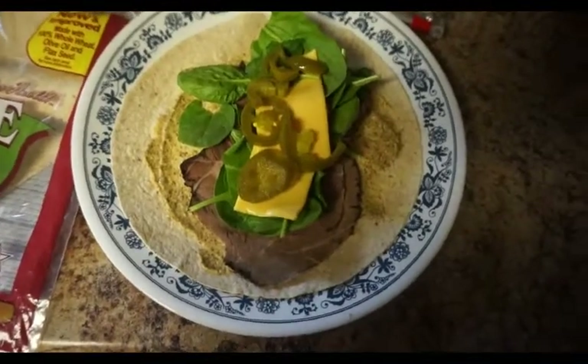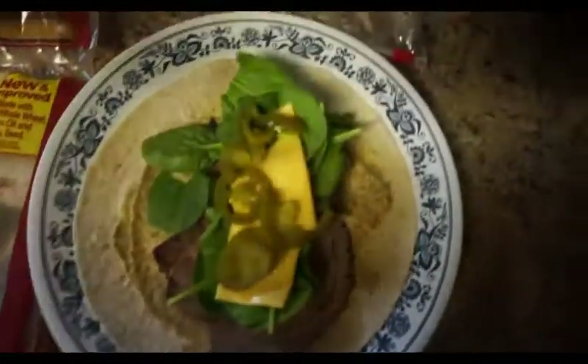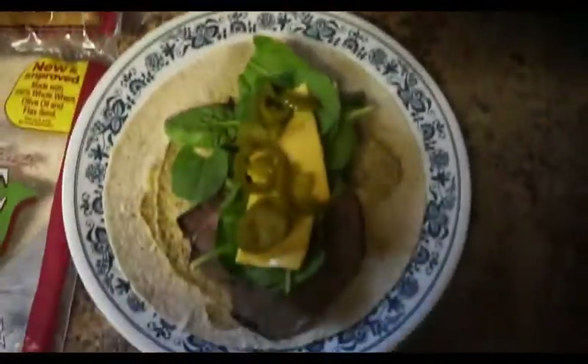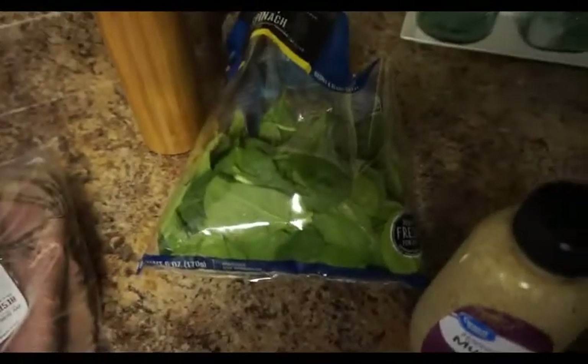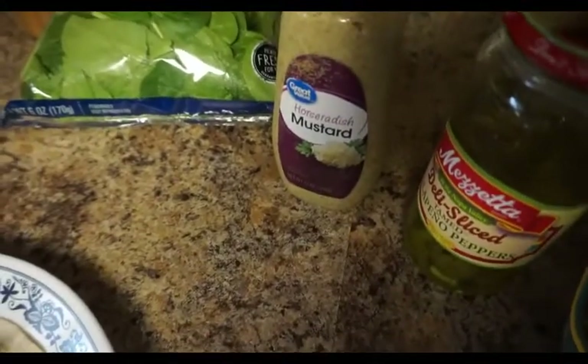I'm just having a wrap for lunch today. I have one of these Ole Wellness extreme wraps for one point, and then I just have some deli roast beef — I did two ounces, so that is two points. I have some baby spinach and then I put some of this horseradish mustard on there, which is really good, and that's zero points.